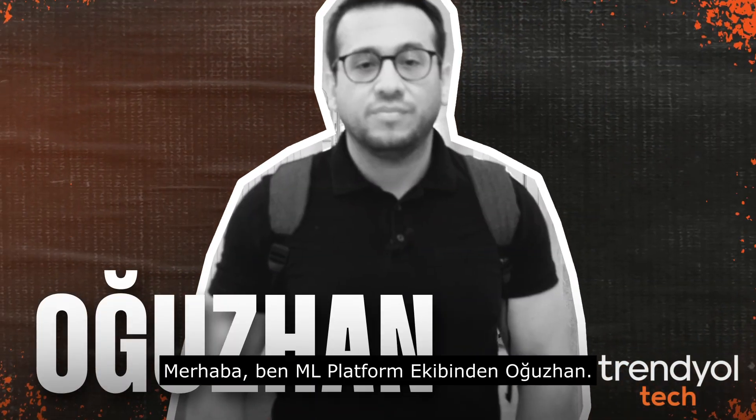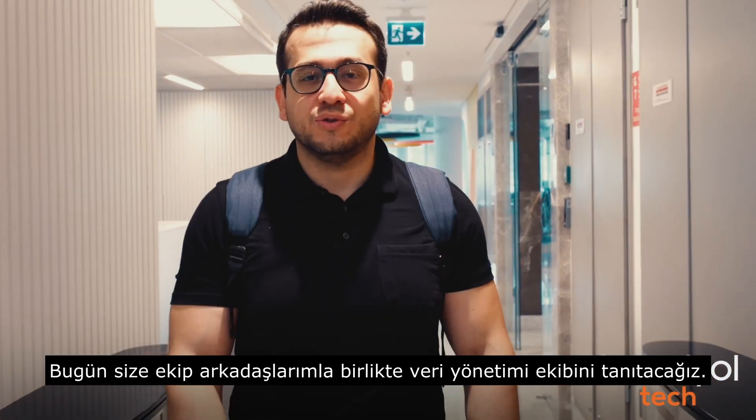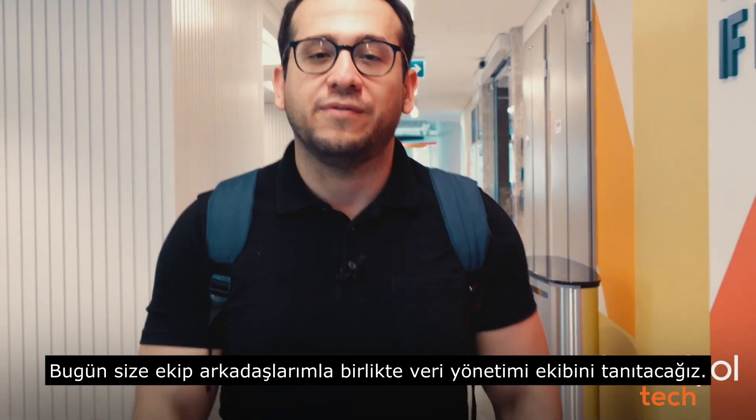Hi, I'm Moussa from the ANAL platform team. We are reaching out to you from the Tsenadil office in Ankara. Today we will introduce you to the data management team along with my friends.